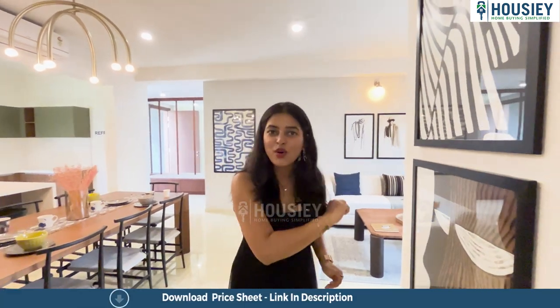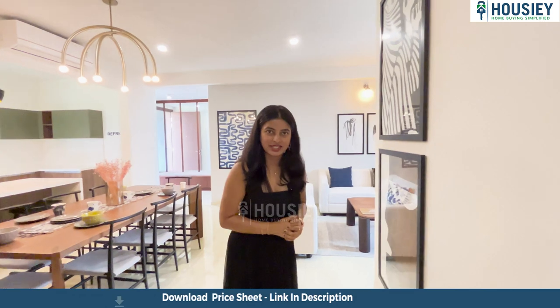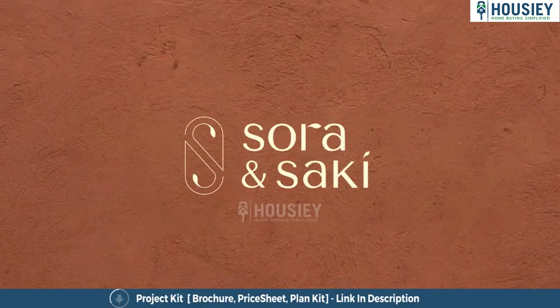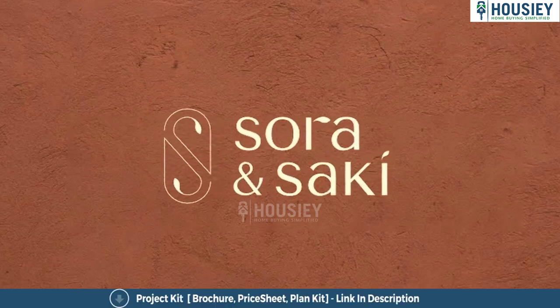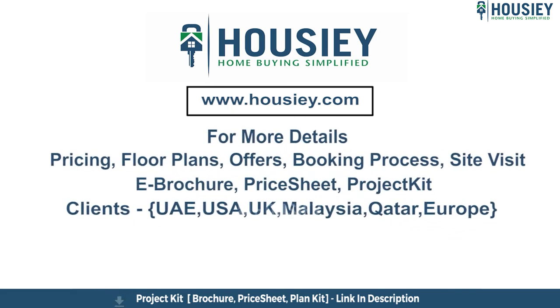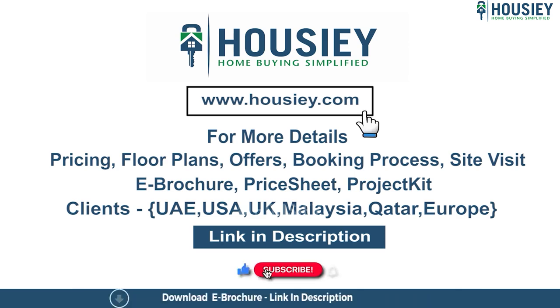Before going, do not forget to subscribe to Housey for more details and project updates. Until then, bye-bye. This was the sample flat 3BHK tour of Project Sora and Saki, located in KIADB Aerospace Park by Assets. If you have any queries related to pricing, plans, offers, booking process, or want to do a site visit, you can click on the link mentioned in the description. Our NRI clients can also connect with us on the same link. If you like this video and want to watch more such project sample flat tour videos, subscribe to our channel, Housey.